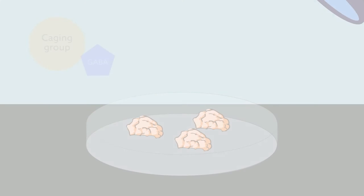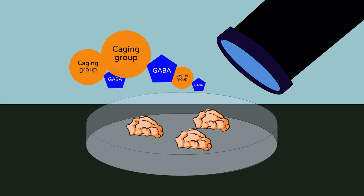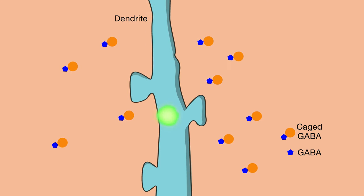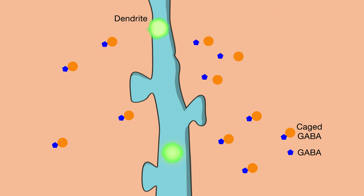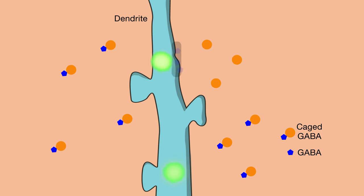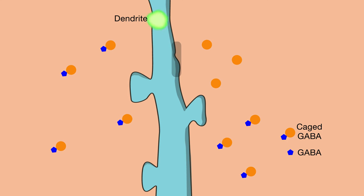They bathed live brain tissue from mice with chemically caged GABA molecules. Caging the molecules suppressed their ability to signal the way they normally do, but by zapping them with laser light, the scientists could set molecules in specific locations free, and thus precisely control where GABA could affect synapse formation.